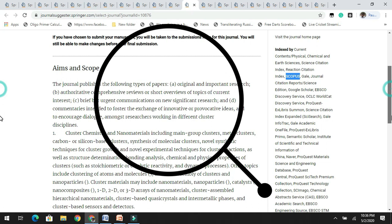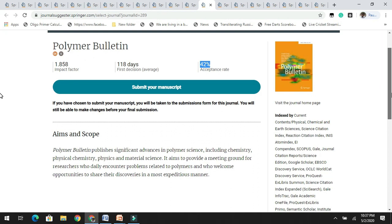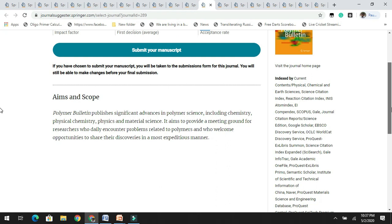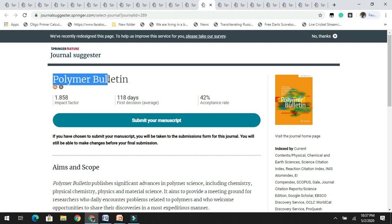The next is Polymer Bulletin. It has an impact factor of 1.8 with an acceptance rate of 42%. It has a wide range of aims and scope related to polymer science including chemistry, physical chemistry, physics, and material science. It is indexed in Scopus. If you are working in the area of polymer science, you can easily target this journal.